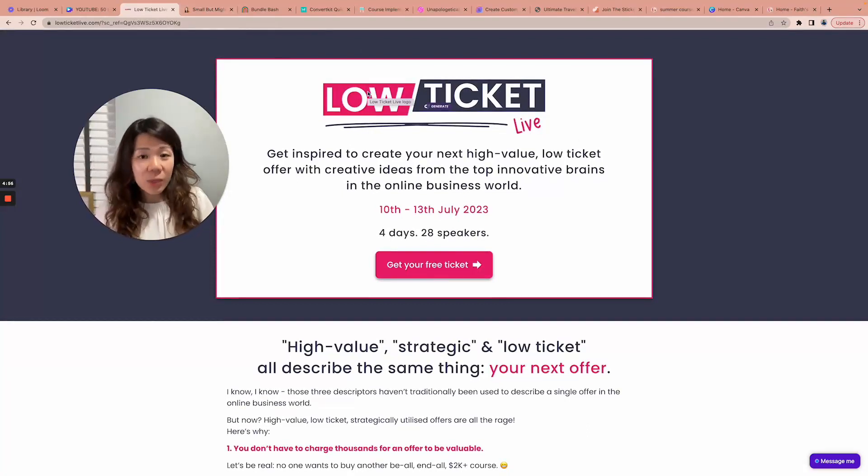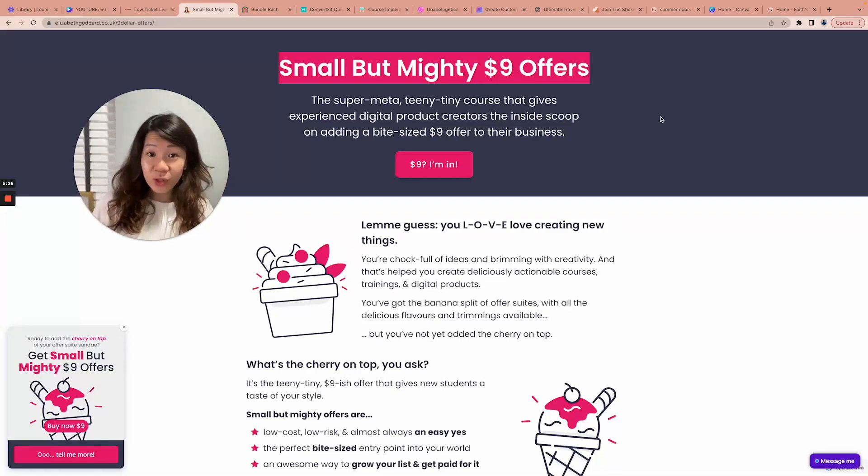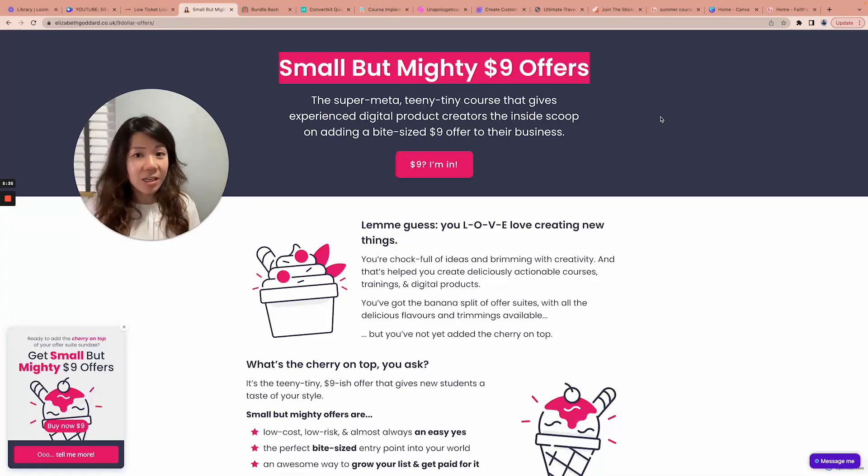This summit is free to attend, but if you want to find out how to actually create your own low-ticket offer, I strongly recommend Lizzie's 'Small But Mighty $9 Offers' workshop. I've spoken about this in the last two newsletters. I love it because it's a $9 workshop teaching you how to create $9 offers that will sell. Thanks to this course, I've personally sold thousands of dollars worth of $9 workshops in just the last two to three months — it's an easy sale and a quick win for my audience.